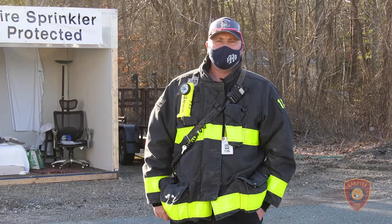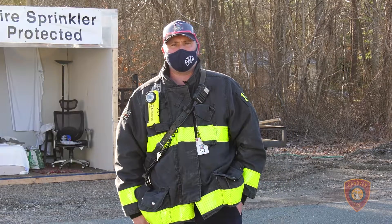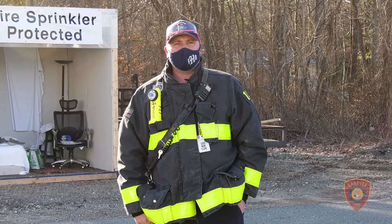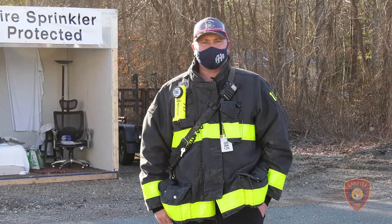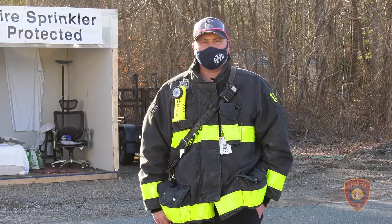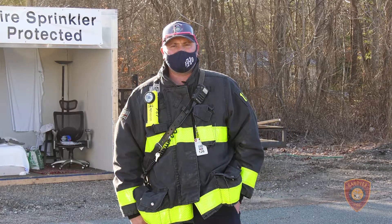I'd like to thank the South Shore Technical School. Several years ago we were able to establish a grant from the Home Safety Fire Sprinkler Coalition, the Built for Life program. Due to that grant and the donation they made, South Shore Tech was able to put this prop together for us, and Home Depot also donated so much of the material. With great thanks to them, we're able to host this again — this is our fourth or fifth time doing it. I'd also like to thank Steve Ryerson for coming and filming this today. Much appreciated.